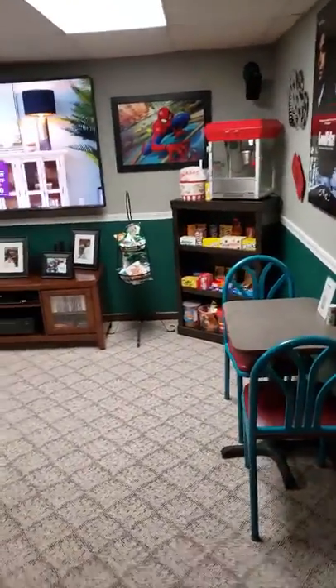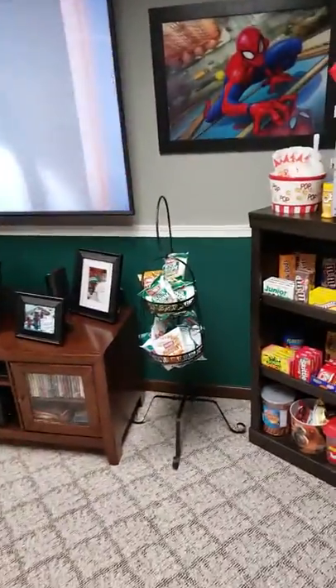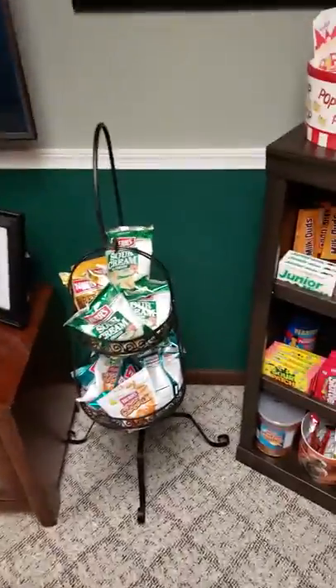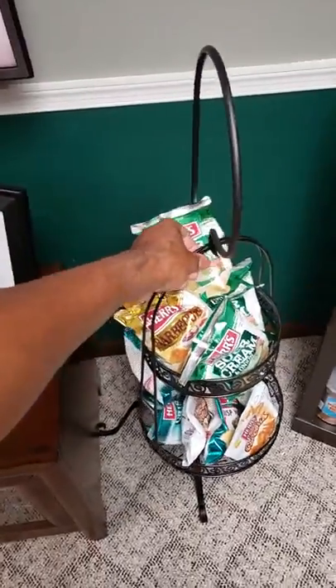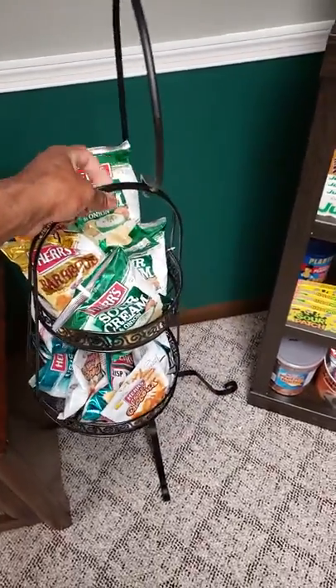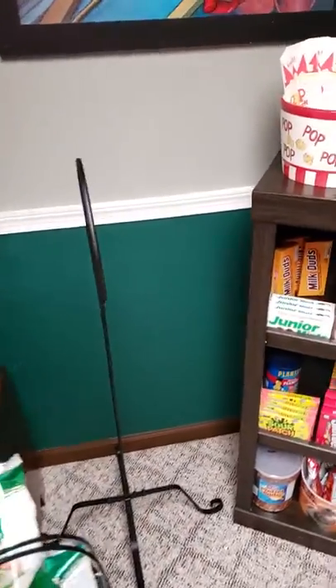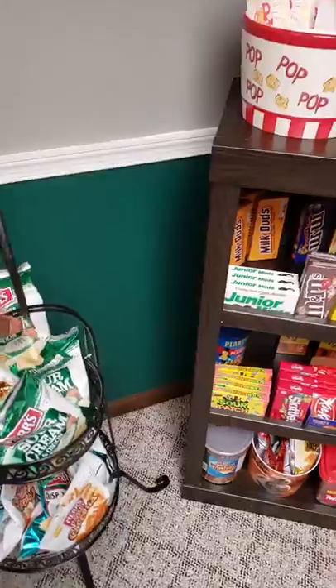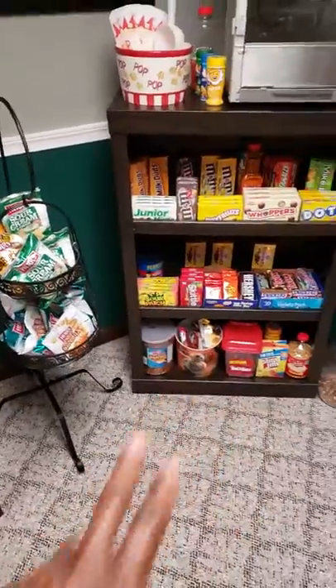Seeing this other stand, I basically got from the flea market. This right here I got from the flea market, and this right here I bought from Raw, one of those department stores. So that's what it looked like, and I figured this would be nice just to hang the chips and stuff up since they won't lay right in there.